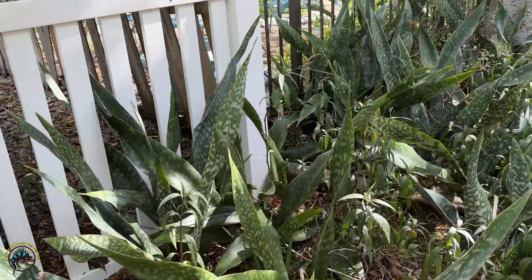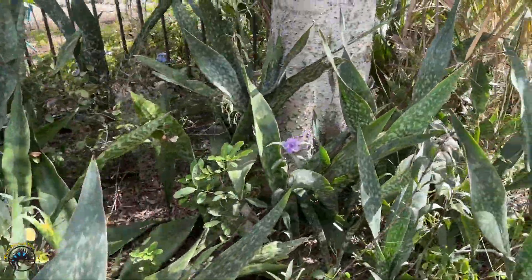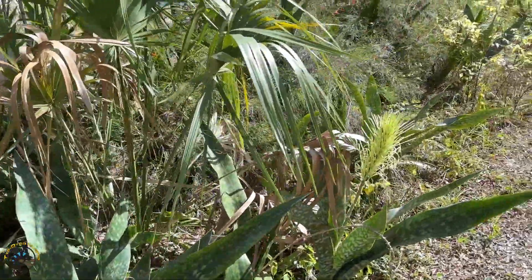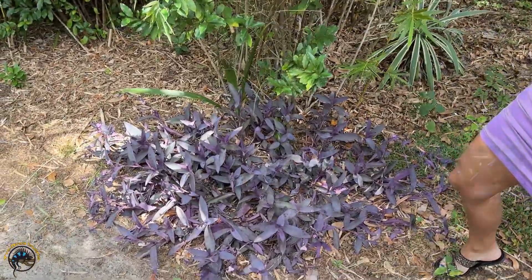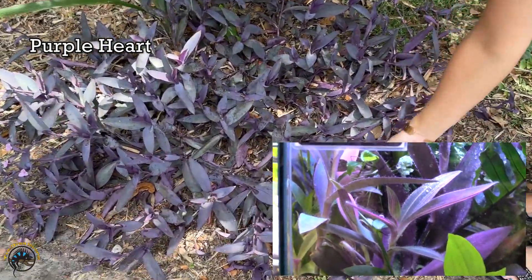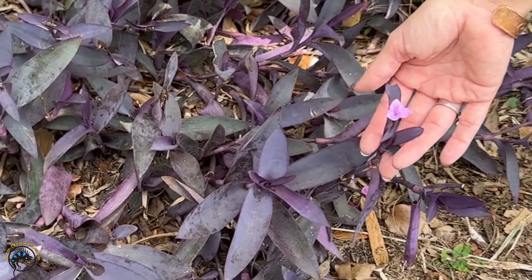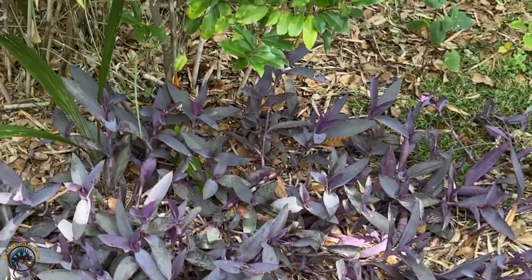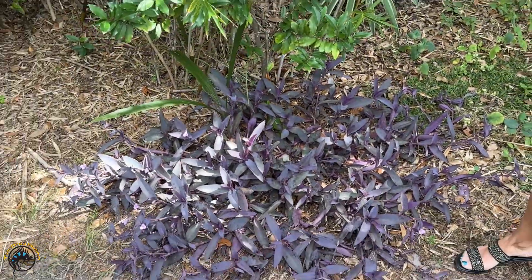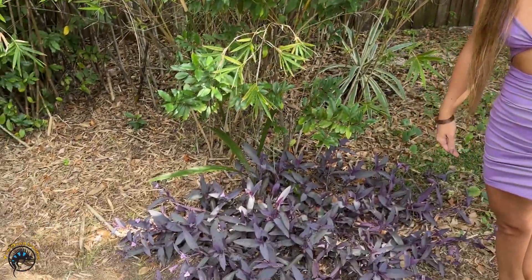There were actually just some more anoles running around on it. We came across another plant — this is a purple heart, and we sell these in the shop also. I don't think the ones we have in the shop typically have the blooms on them though. This one was actually really pretty and it spreads, so it would be a nice ground coverage for any of your reptile tanks, and you get little flowers that come with it.